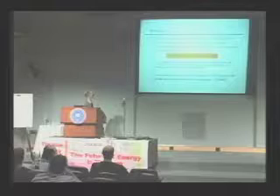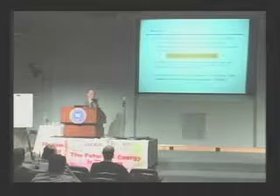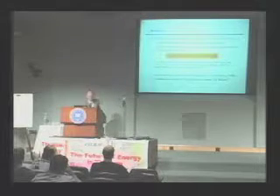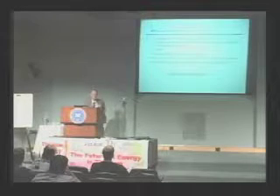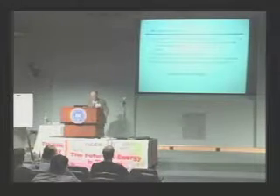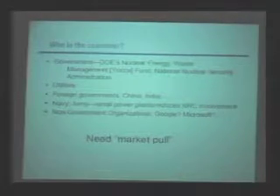Coming back to the theme, small power plants for special purposes may also be a funding stream that we can get going, and that would be a pilot plant starter for any of these others. We've got to identify the customer. Traditionally it's been government — nuclear energy department and waste management of DOE, both coming under the new man Miller. And then the NNSA looks like a possibility for funding.